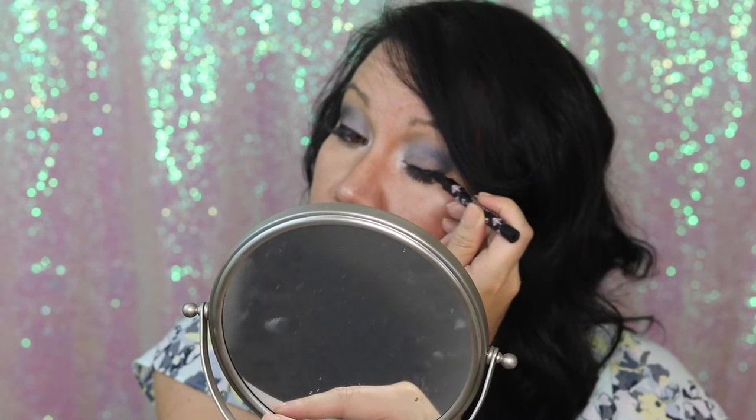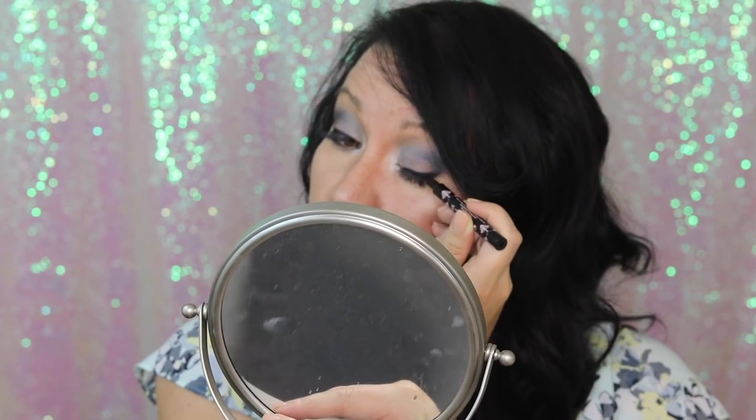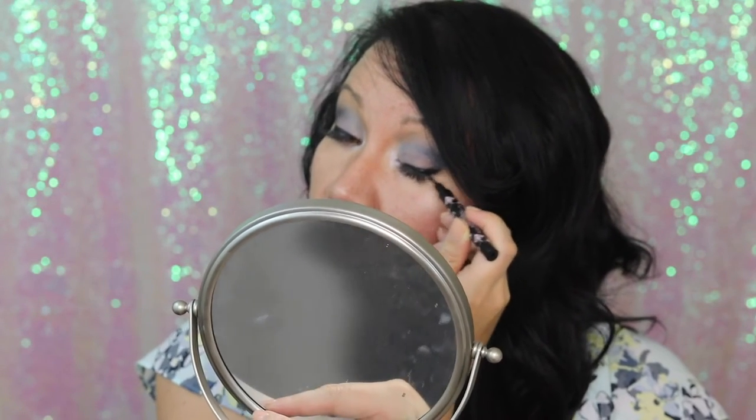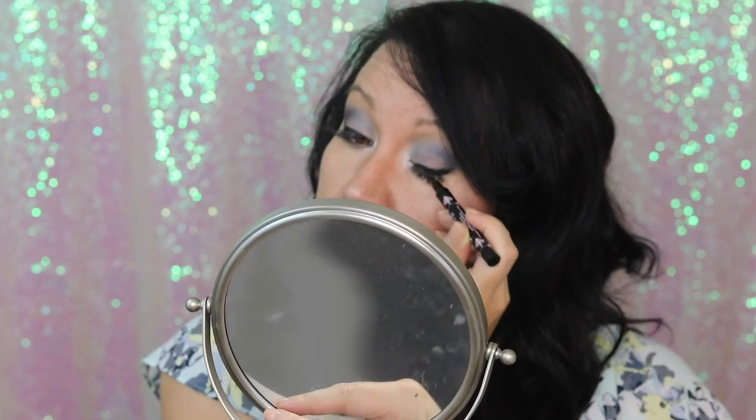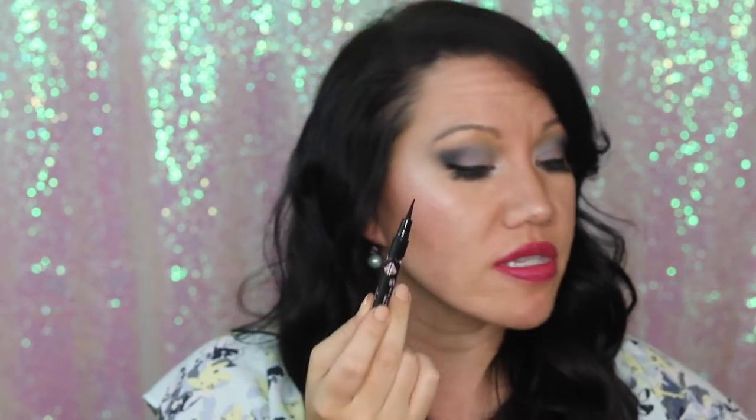These are high-end products. I love drugstore products, but most of the time you get what you pay for. I love a good liquid liner, and this tip is so thin and beautiful and precise. I am obsessed. This is wonderful.